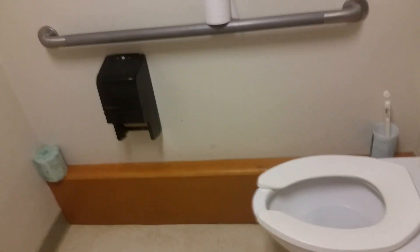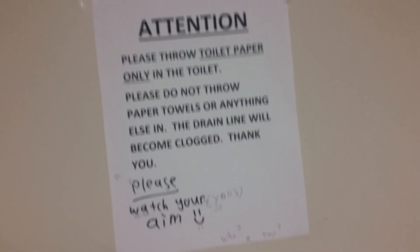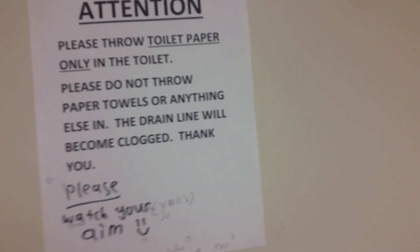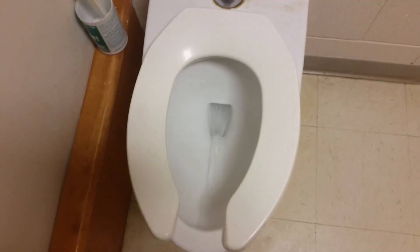Let's go take a look at the bathroom. Here is the bathroom. That door goes into another dorm room, but I don't want to go in there. There's a trash can and a toilet paper dispenser. The sign reads: 'Throw toilet paper only in toilet. Please do not throw paper towels or anything else — the drain line will become clogged.' Here's the toilet, and it's a Toto. Let's give it a flush.